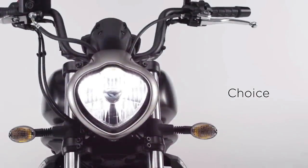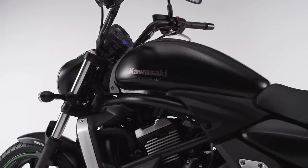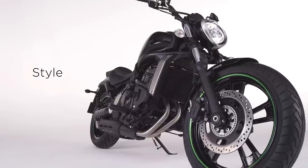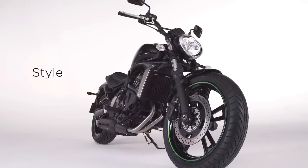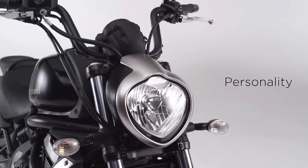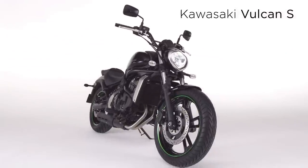Choice. It's about variety, yet ultimately about decisions. Decide on the Vulcan S and unlock a new world of mid-capacity, mid-weight riding fun. Style — it's about design, and the Vulcan S has a compelling and distinctive profile. Personality, that's you and the Vulcan S. Your time, your motorcycle, your way.